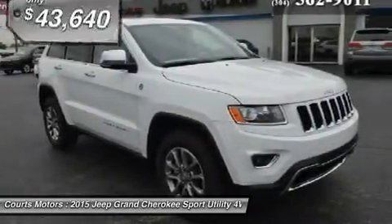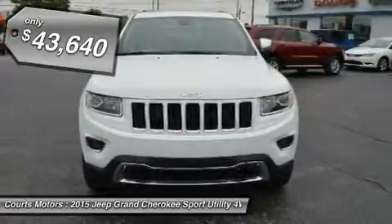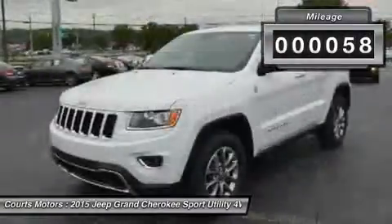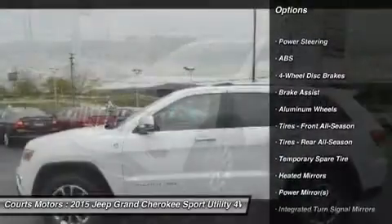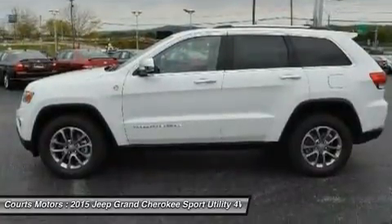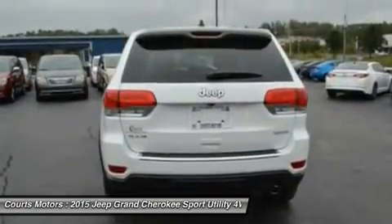A confident and elegant exterior design exudes strength from every angle. Every Grand Cherokee from Laredo to Summit features premium styling treatments including a new modern front grille and fascia treatments, daytime running headlamps, projector fog lamps, and capless fuel fillers. The rear offers large taillamps with signature LED lighting and a large rear aerodynamic spoiler with a sculpted tailgate.